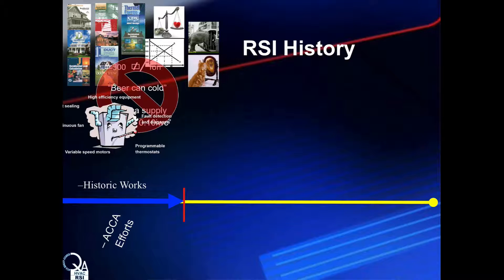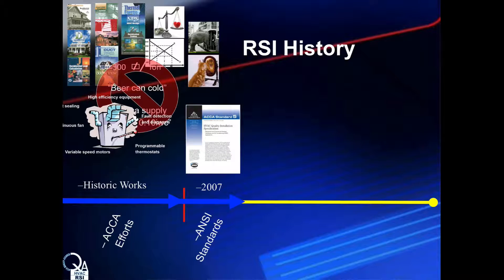The document was completed and recognized as an American national standard in 2007. This is the industry-developed standard — not what any individual or bureaucratic group wants, but what the industry developed. If you have questions, this is the source. If you have concerns, let them be known, because the standard will not get better if you remain quiet. The standard is maintained and updated on a regular schedule, and industry input — that means you — is critical in continuing to maintain and improve it going forward.